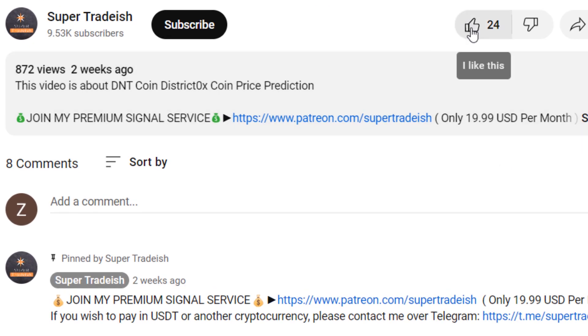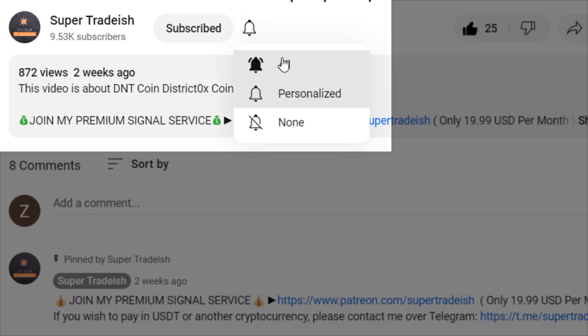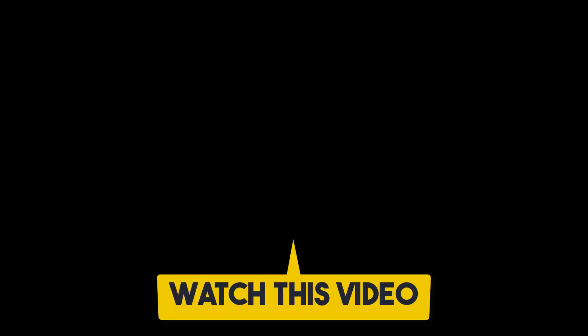I hope that content was useful to you. If you liked it, please smash the like button, subscribe to this YouTube channel, hit the bell notification and press all. If you want to make even more money, you can watch this video right here by clicking on it.